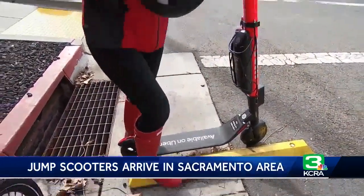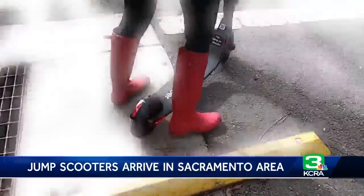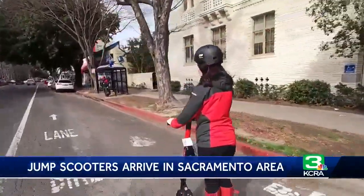First things first: helmet. Release the kickstand and away we go. Just be sure to avoid riding on the sidewalk — you have to ride on the street.